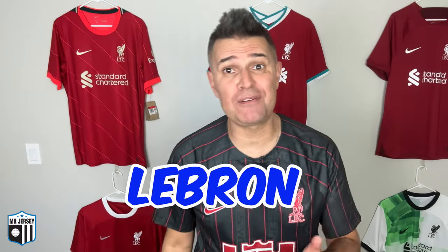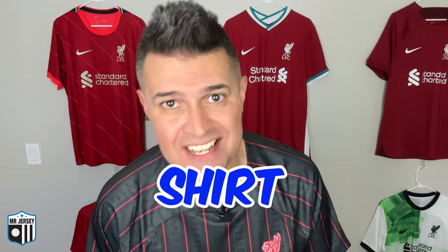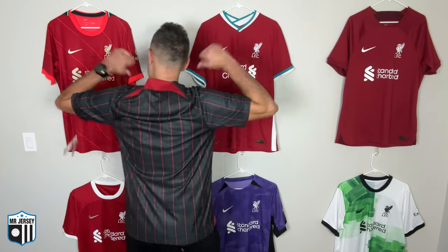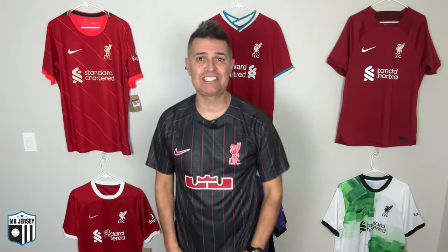Welcome back to Mr. Jersey channel. In this video I'll talk about the 2024 Liverpool LeBron James Special Edition shirt. That's the one I'm wearing here — the 2023 from the previous year LeBron James Liverpool Special Edition shirt. Look at the front, look at the back — what a beautiful shirt. I just wish Liverpool would consider wearing this shirt in matches.